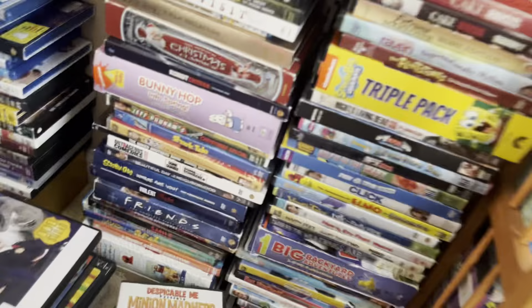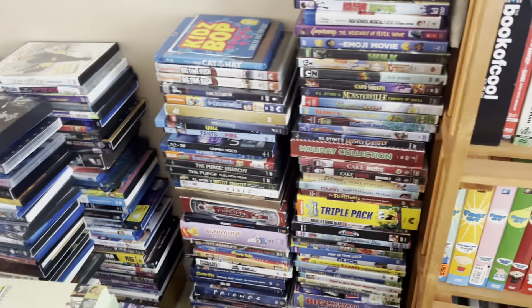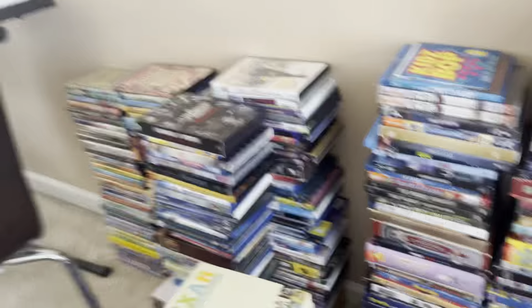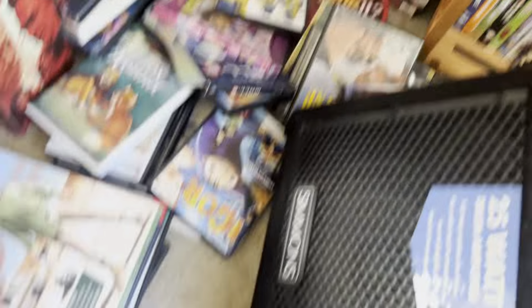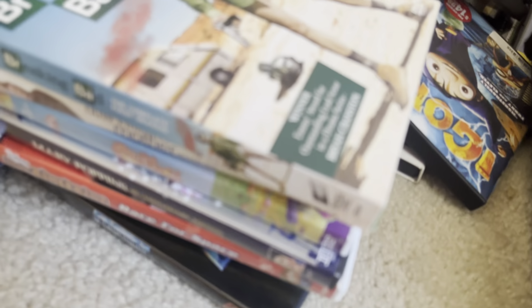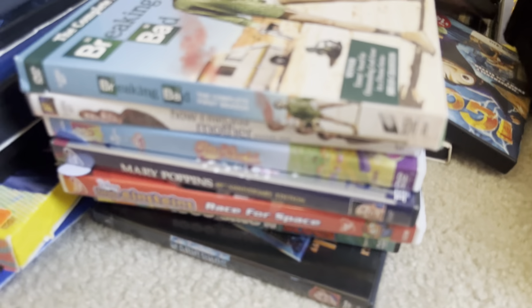Oh, I have this Dexter's Laboratory Season 1 DVD here, and that reminds me — it was recently announced that there's going to be a Dexter's Laboratory Complete Series DVD coming out later this year. I'm probably going to get that — it's going to be pretty cool. I like Dexter's Laboratory. It's not my favorite Cartoon Network show, I never really liked Cartoon Network that much, but Dexter's Laboratory just hits different. And that was the last proper shelf of DVDs I have.